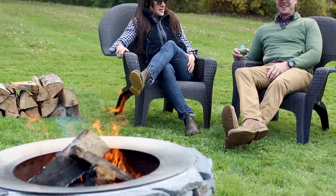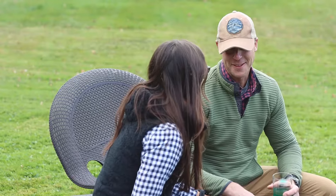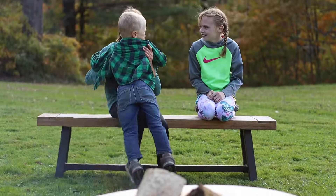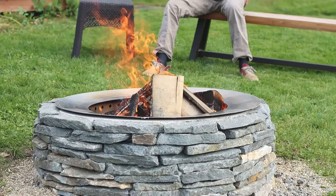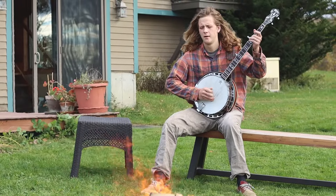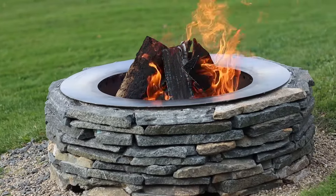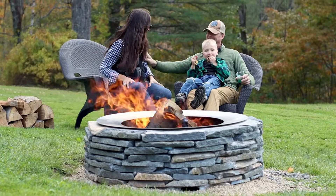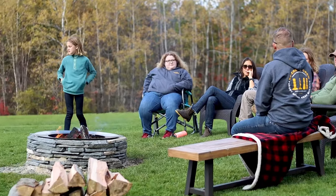Sitting around a fire with family and friends is the oldest way of experiencing a sense of community and belonging. Whether it's a chilly fall afternoon or a warm summer evening, a brisk winter or spring day, the sense of connection and tranquility shared by the fireside is a universal joy.